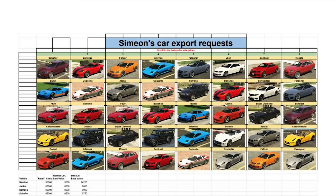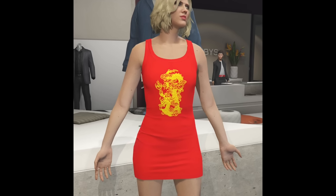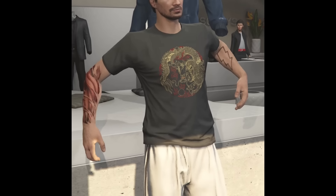Going on for the next three weeks, so until February 21st, we have a Lunar New Year event. All you have to do is log in within the next three weeks and you're going to get the wooden dragon mask, the red Lunar New Year dress, and black Lunar New Year tee.